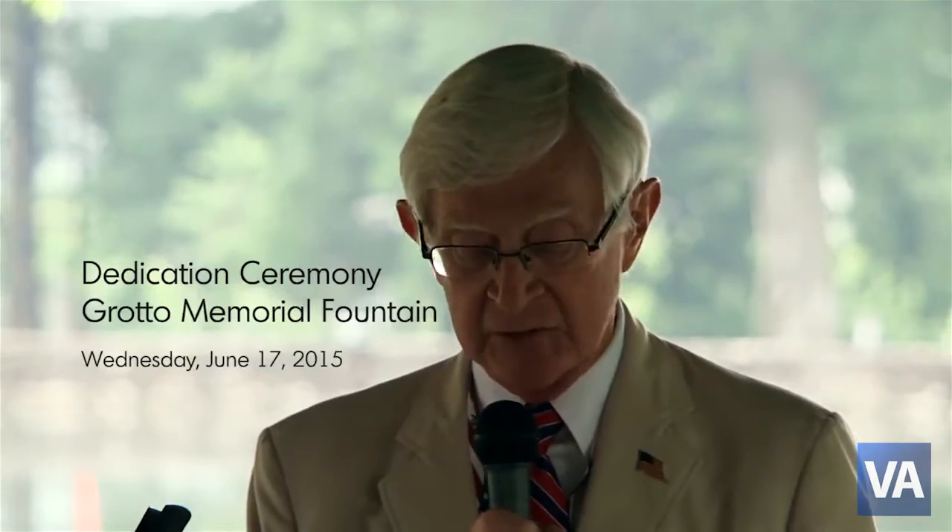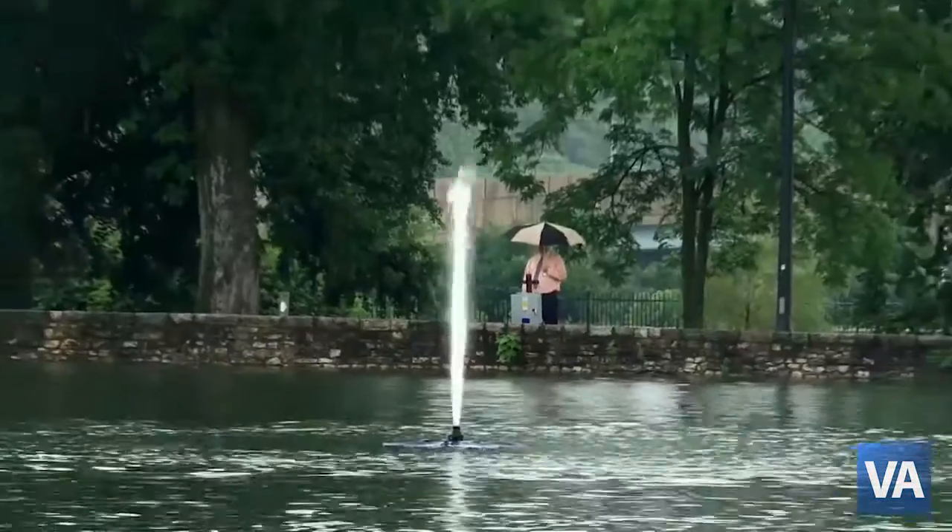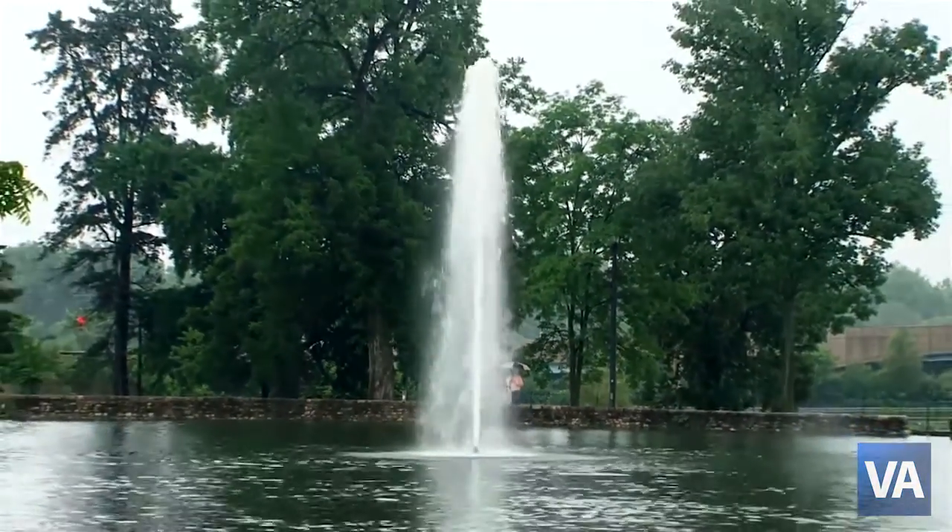We're here to dedicate the Memorial Grotto Fountain in honor of Louis V. Gunkel, one of the founding fathers of the Dayton Medical Center.